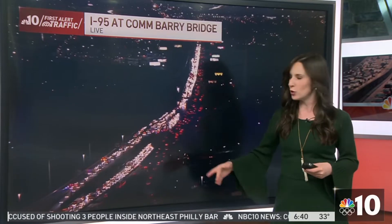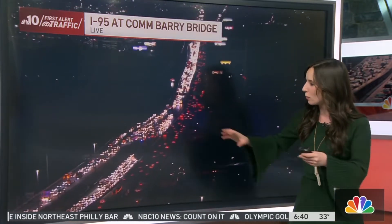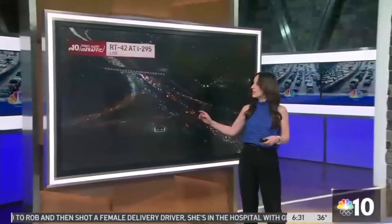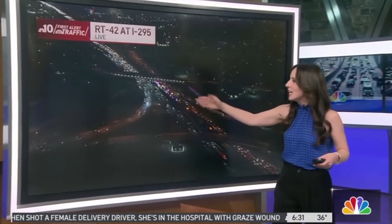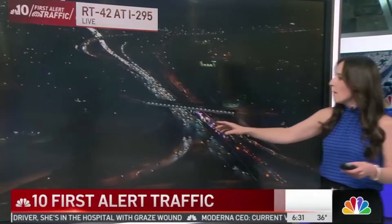Right now they're stretching all the way back past 476, the Blue Route, and you can see all of this traffic is completely stopped. It looks like a parking lot out there, so many brake lights. This is a four-lane highway right now reduced down to just one lane getting by. That right lane is able to inch by, but you can see as Sky Force 10 is showing us — big delays.